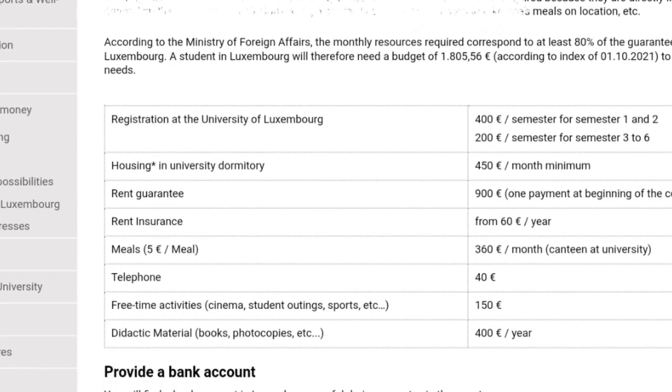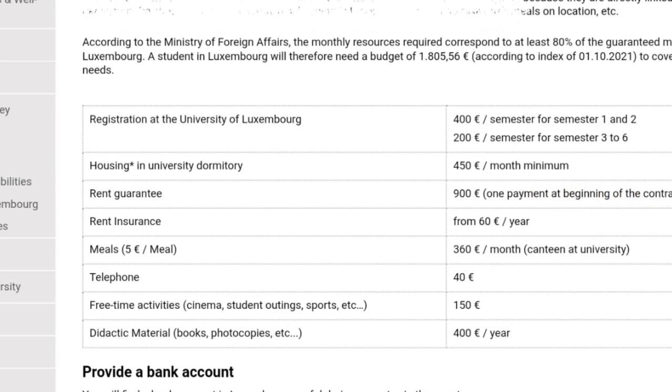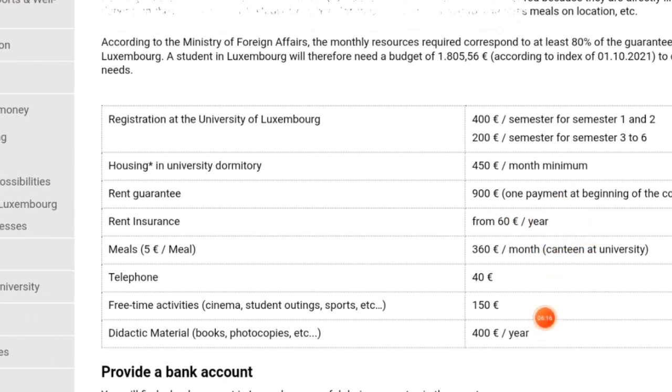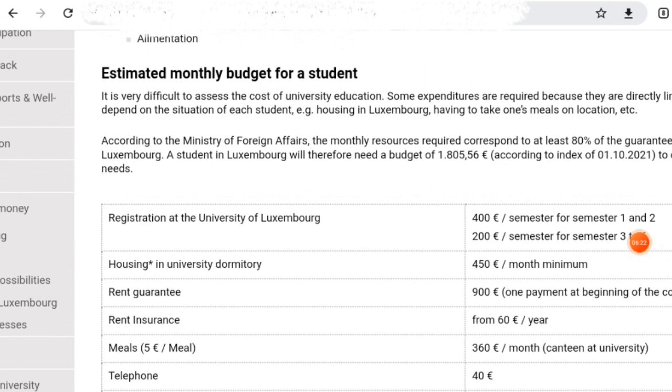This registration fee is the only fee you are going to pay to the school — this school does not charge tuition. Your university housing costs around 450 euro monthly as a minimum. Your rent guarantee is 900 euro, a one-time payment at the beginning of the contract. Rent insurance is 60 euro for your personal comfort. The major study-related cost is the 400 euro for semesters one and two, and 200 euro for semesters three to six.